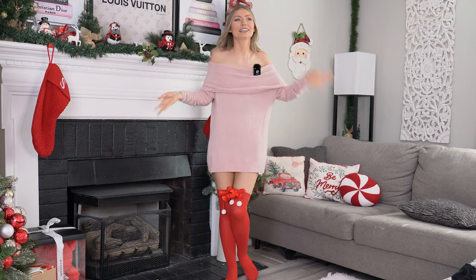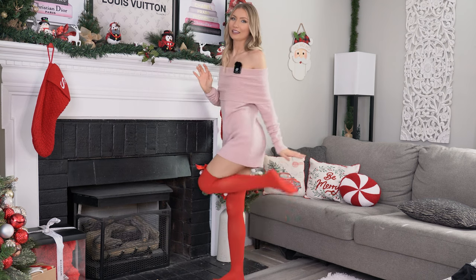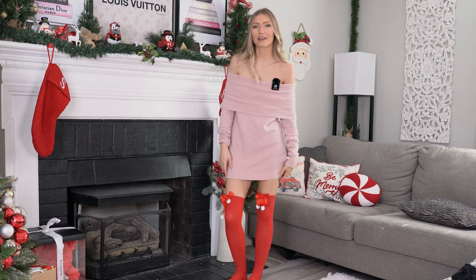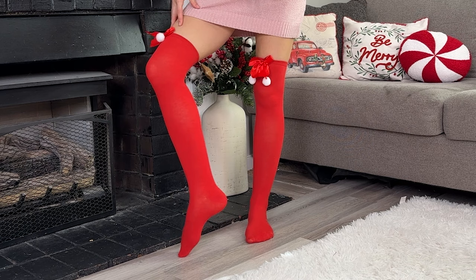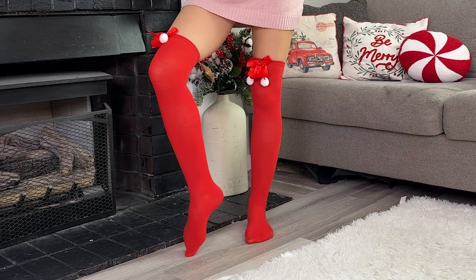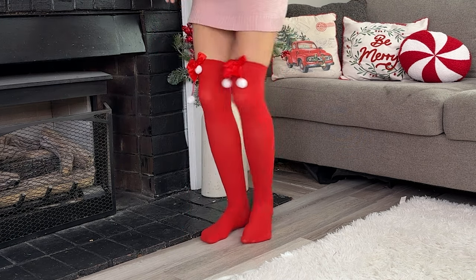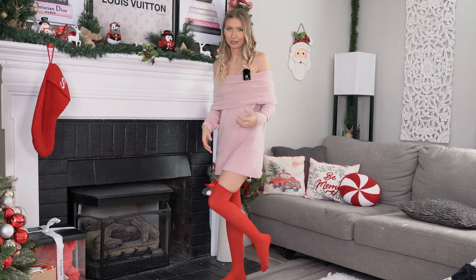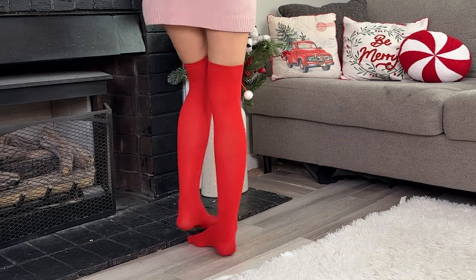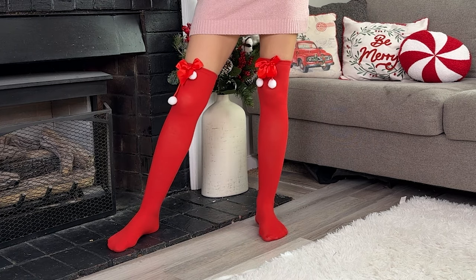Okay so here are the Christmas stockings — oh my gosh, these are so cute! The biggest thing is that they fit. If you've seen any of my other stocking videos, getting stuff that fits is a major pain — they're usually too tight above the knee or on my thigh. But these are perfect. I'd say these are like knee-high, and the material is more like sock material, as opposed to the other pair I'm going to try on which is more like typical stocking material.